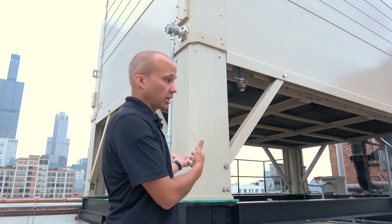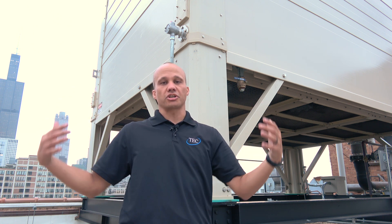When you get up close and look at the tower itself, you'll see it's made out of reinforced fiberglass — that's for longevity and corrosion resistance. The outside structure of the tower has a 15-year parts and labor warranty on it, and this thing is built to last 30 years. It's pretty much indestructible.